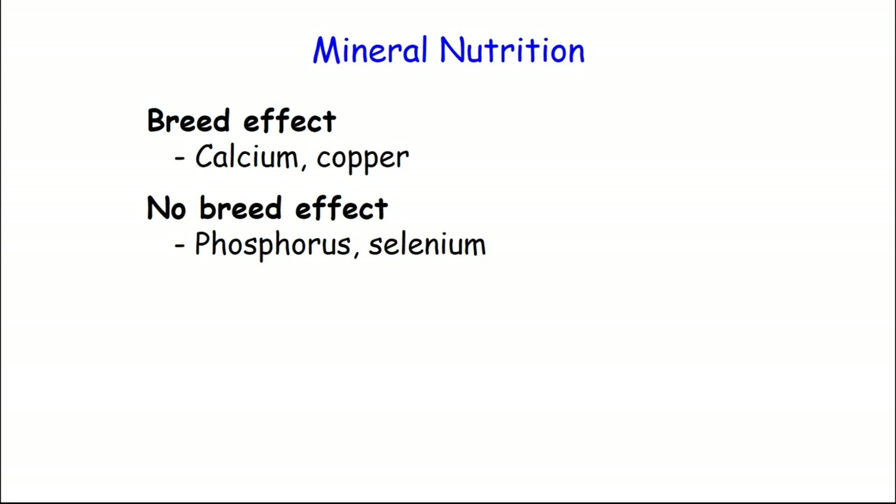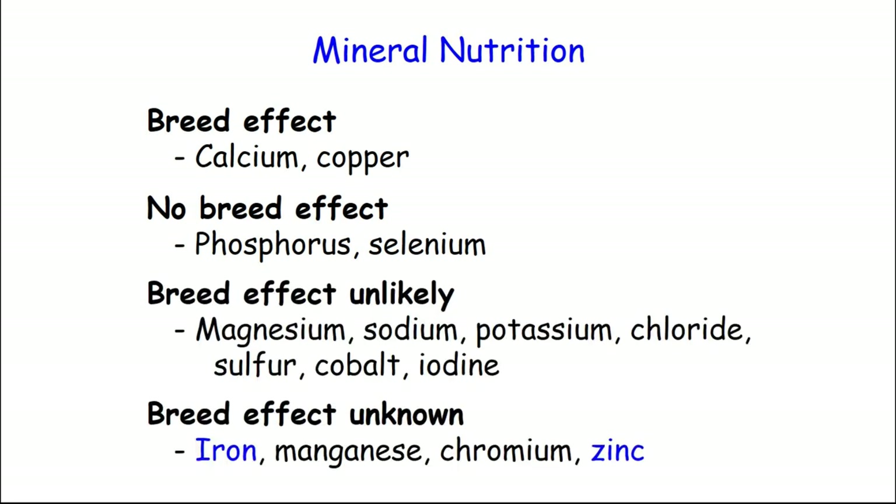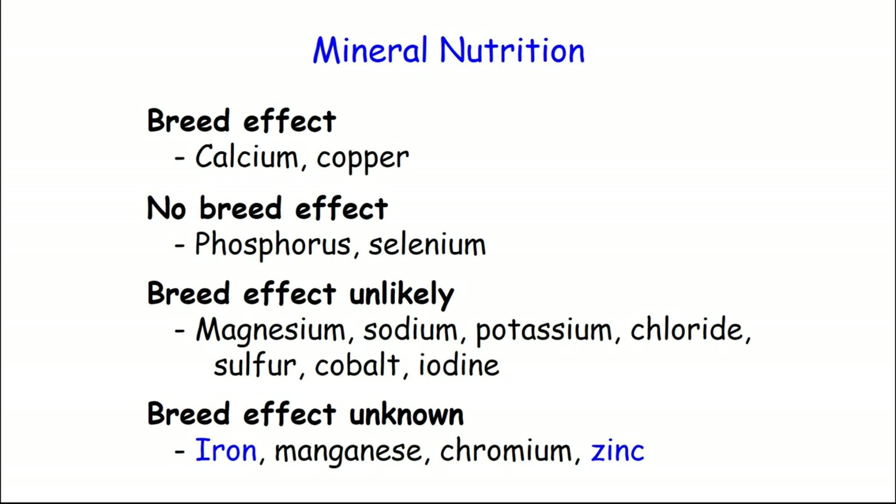On some minerals, we think there might be differences. One is zinc. If Jerseys and Holsteins are fed the same diet, the Jersey will accumulate less zinc in the liver, which suggests Jerseys might need a little higher concentration to maintain proper liver concentrations. That data right now is speculative. On the same hand, if the same amount of iron is fed to Jerseys and Holsteins, Jerseys accumulate more — this is probably very much related to the same thing with copper. Iron is usually not a big deal, but if you have high iron water, really high iron silages, or feed a lot of blood meal, you might get some excess iron accumulation in Jerseys. So just be aware of that.